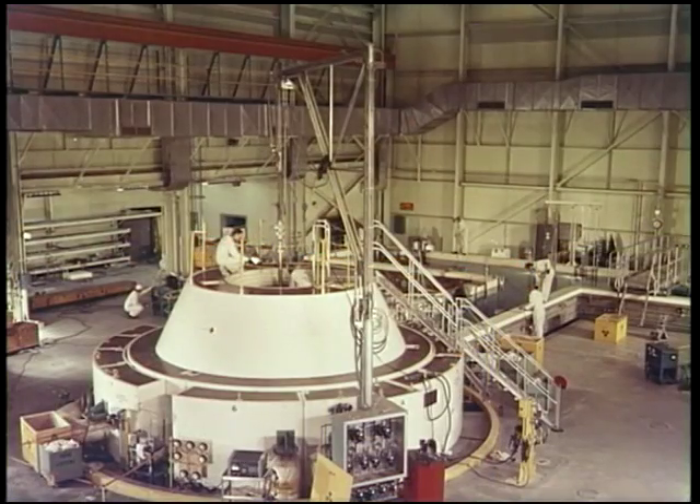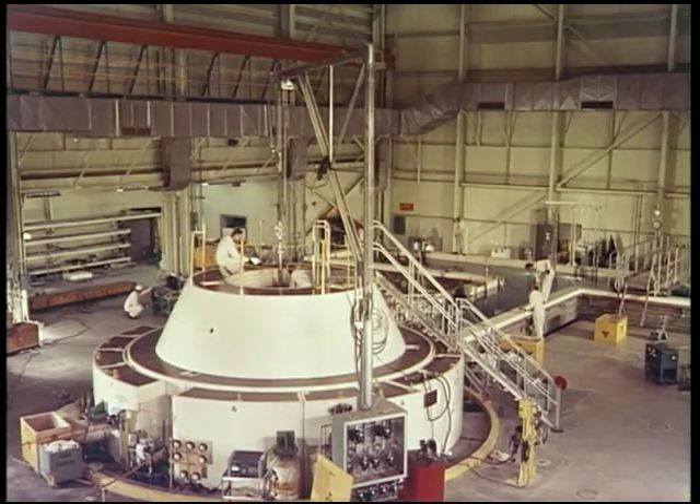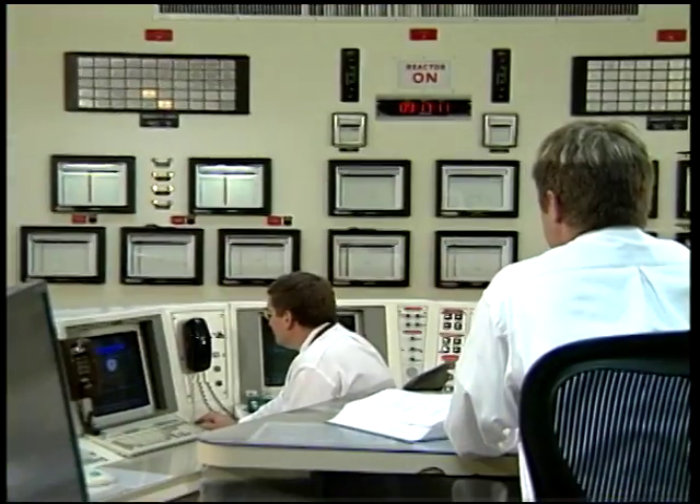It was determined the best testing could be done in the core, and that led to the development of the Engineering Test Reactor, which began operating in 1957 and had the first in-core test positions. It took over what MTR did, but there was still a better way to do it, and that led to the design and construction of the Advanced Test Reactor behind me, which we'll go visit now.